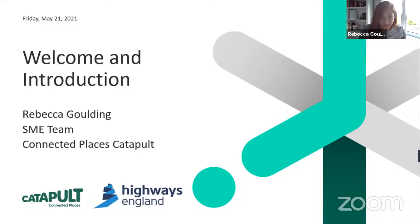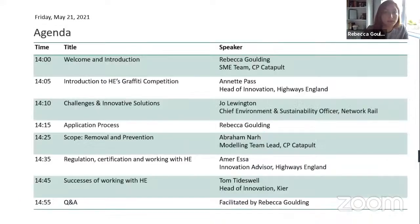Today is all about guiding you, our potential programme applicants, in how to scope and complete your application for this funding. Nick, if you wouldn't mind bringing up the agenda for today please, thank you very much.